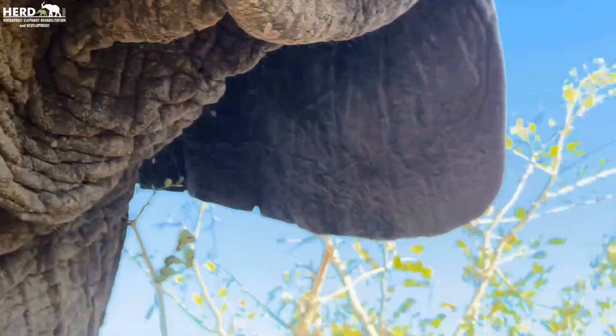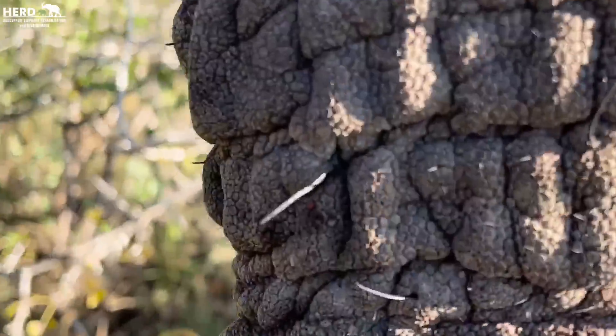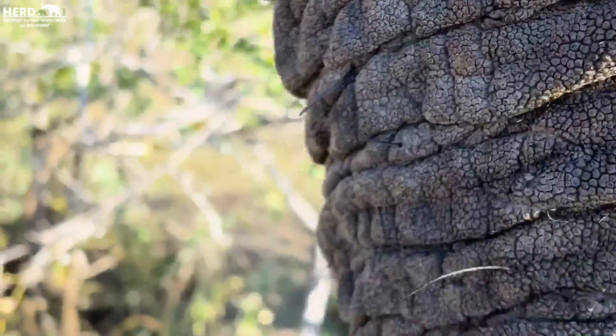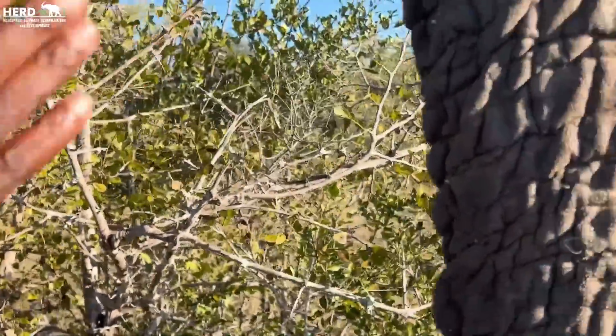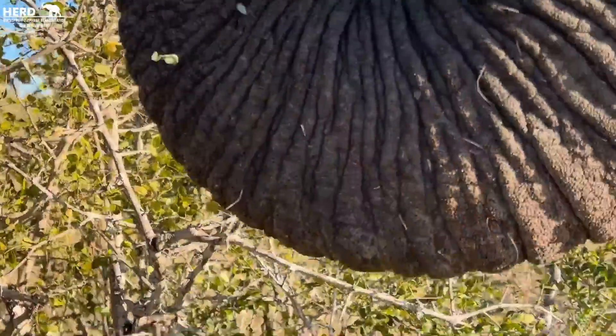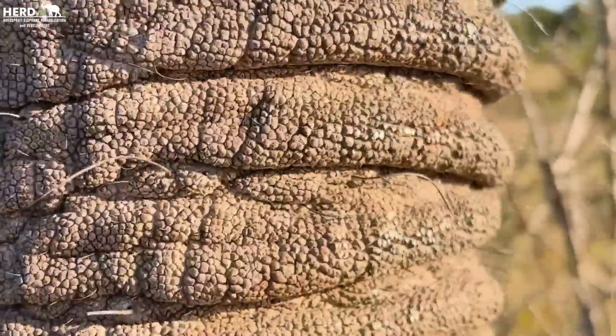On the trunk, the hairs are more like whiskers. They give the elephant sensation — the feel. When you touch them, they know you are touching them because of the whiskers. It sends all the signals into the nerve, and then they know that you are touching them.